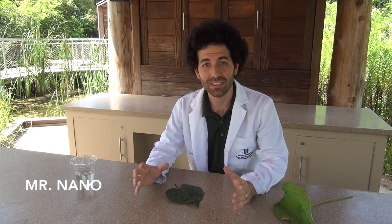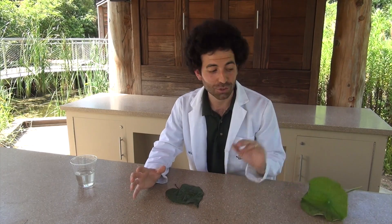Hey guys, Mr. Nano here down in the Texas native wetlands at the Rory Myers Children's Adventure Garden. Now I want to show you something amazing.